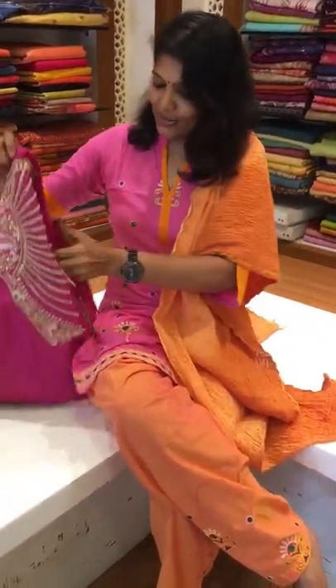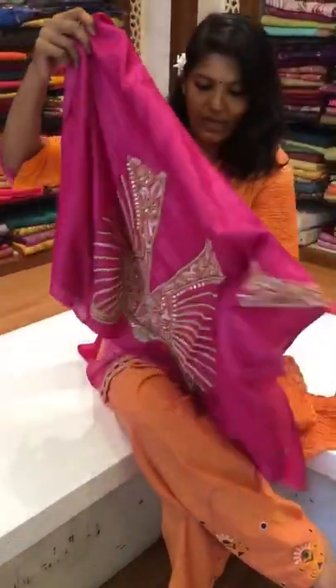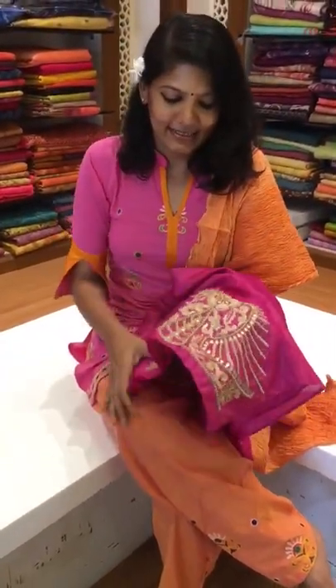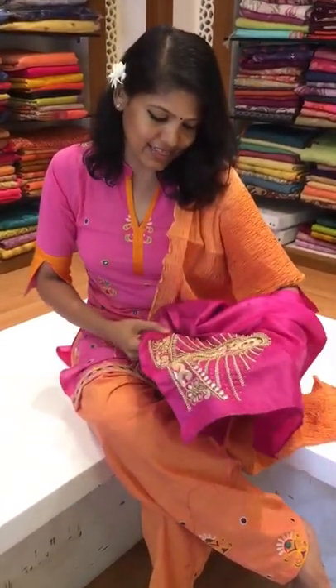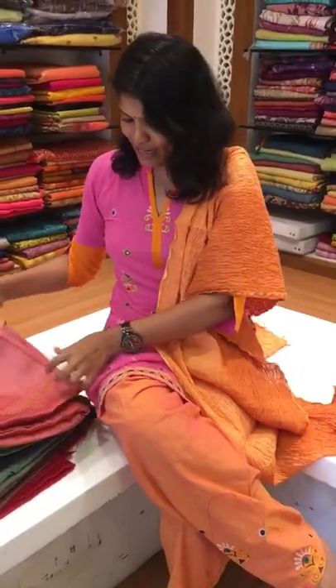This is also 90s heavy work, with a V cut on the back. It comes with a 90s style — very nice it is. You can go for such blouses, and some of the tassel materials which I wanted to show you right now.